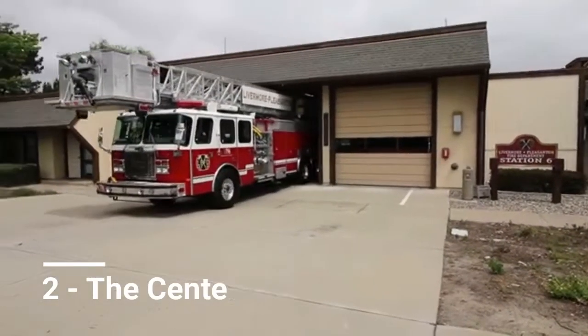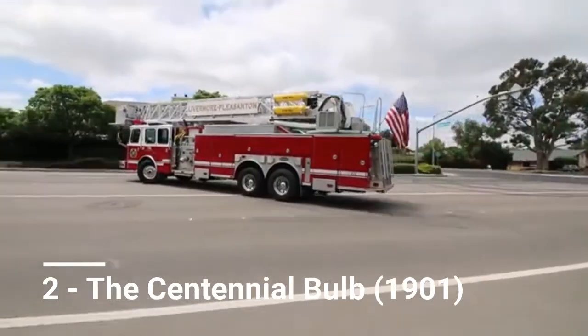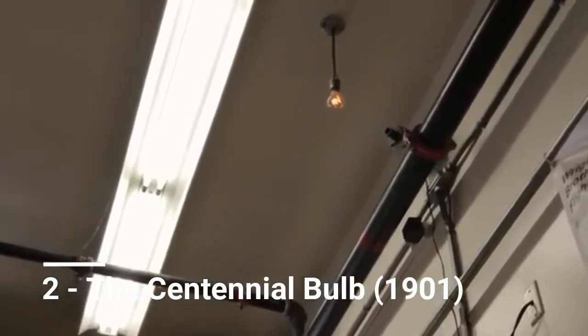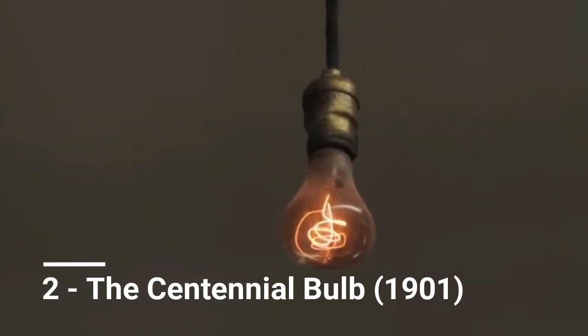The eternal light, as it's known, was credited as the longest lasting continuously burning bulb in the 1970 edition of the Guinness Book of World Records — that is, until the centennial light in Livermore, California was discovered. It was then knocked back to second place, where it remains to this day.